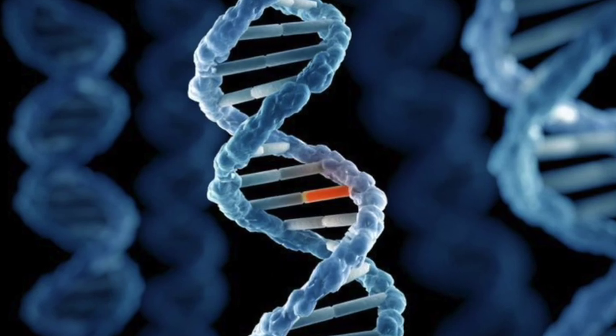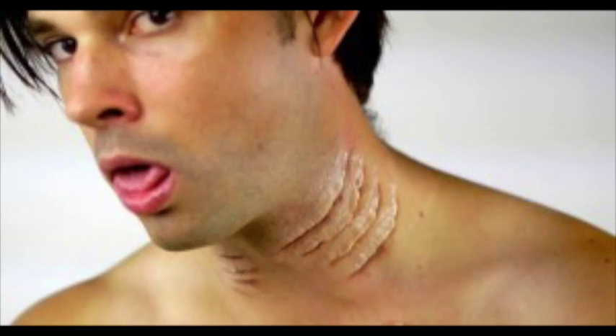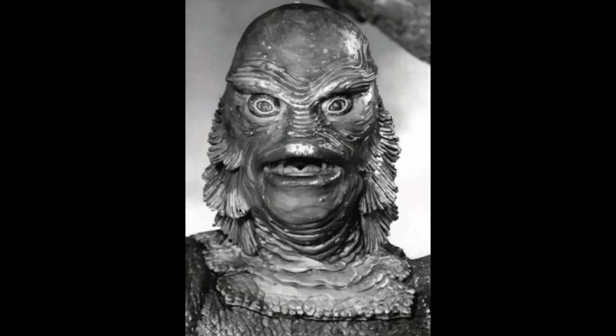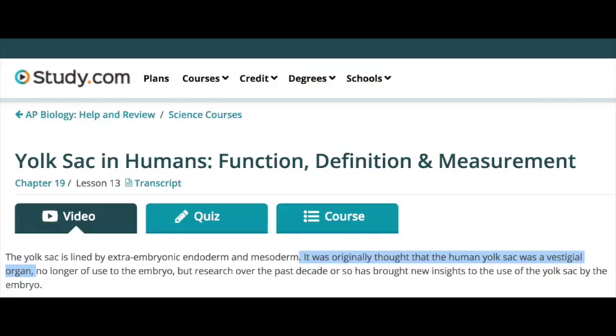Even by mistake or mutation, a human being cannot produce yolks or gills, because we don't have and never had the DNA instructions for that. It's disingenuous to say that this proves evolution. Even study.com states it was originally thought that the human yolk sac was a vestigial organ, no longer of use to the embryo, but research over the past decade or so has brought new insight into the use of the yolk sac by the embryo.